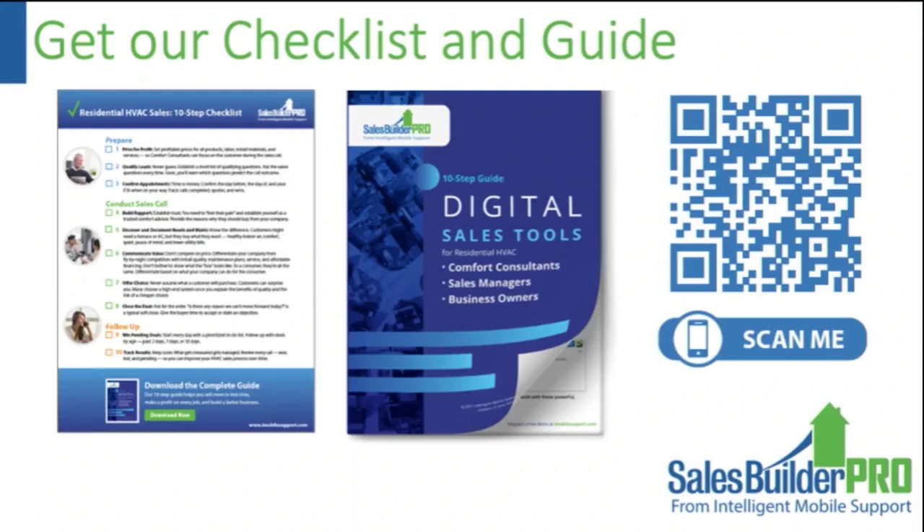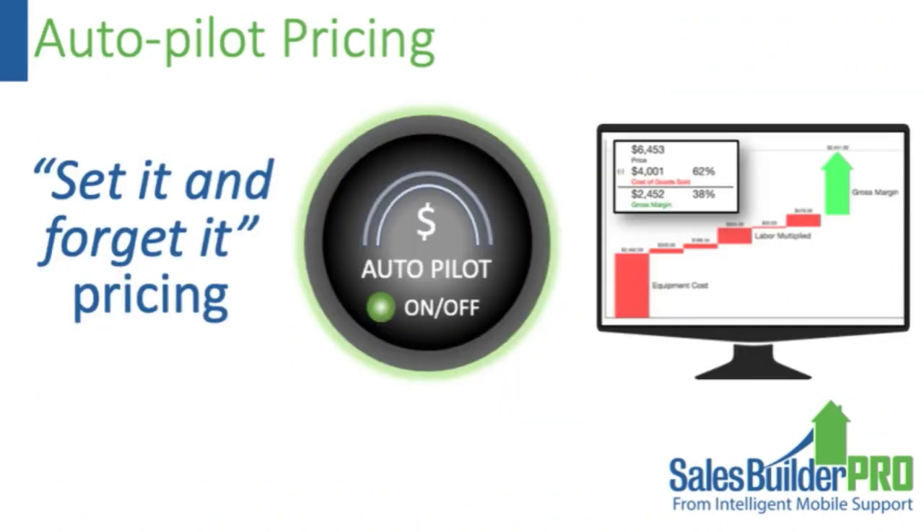I'll show a 10-step checklist for a sales process broken down into preparation for the sales call, the in-home sales call itself, and the follow-up process. The most important part of the first phase is to get the pricing right — you want to set your pricing and forget about it. When you add an option, accessory, or change to the quote, it quotes properly so you have the right margin. Everything in red is cost, green is margin, so this preserves your margins — it's like going on autopilot for pricing.